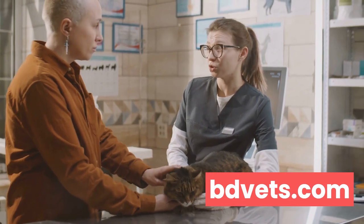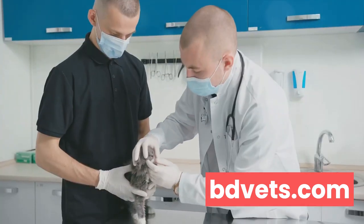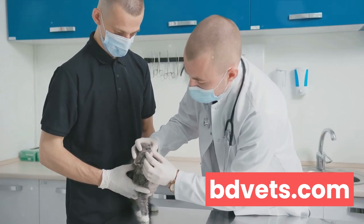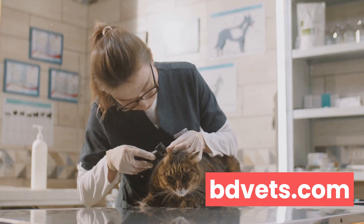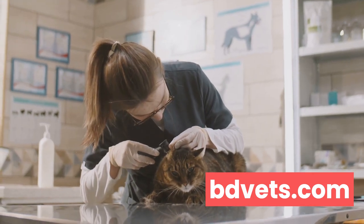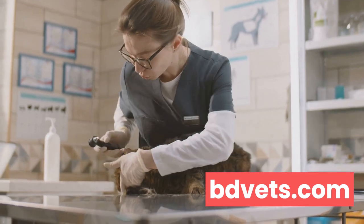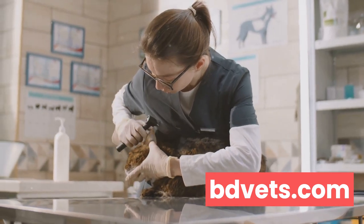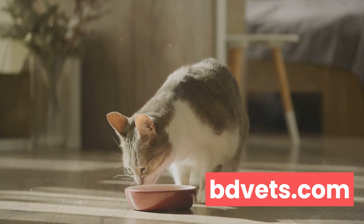Much like how we humans need our routine checkups, our feline friends need them too. These checkups often involve a comprehensive physical examination, vaccinations, and sometimes even dental care. It's during these visits that potential health issues are detected early on, allowing for immediate treatment and preventing further complications.